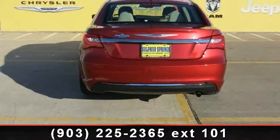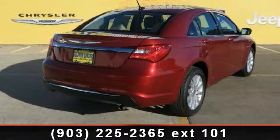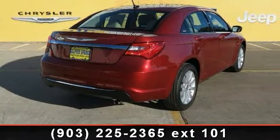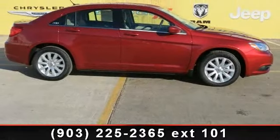Some of the top features included with this vehicle are rear reading lamps, four-wheel disc brakes, variable speed intermittent wipers, aluminum wheels, driver vanity mirror, engine immobilizer, and keyless entry.